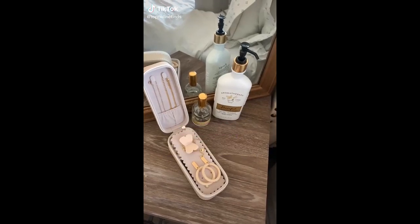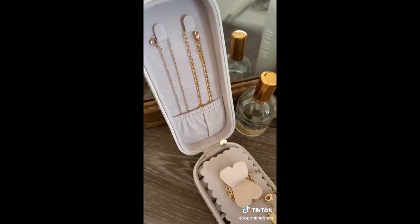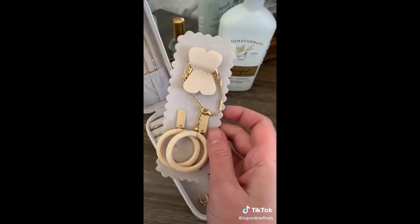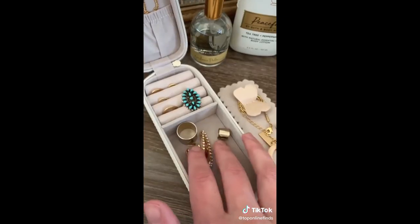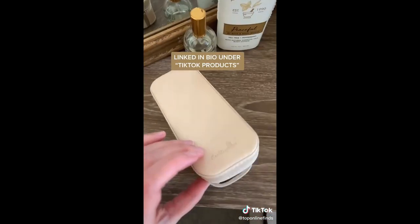Amazon travel must-have. This is the perfect compact jewelry case to take with you while traveling. There are hooks for your necklaces, a little insert to attach your earrings to, an open space for any random little things, and a spot for all of your rings. I love that it's small and doesn't take up a ton of room in your bag.